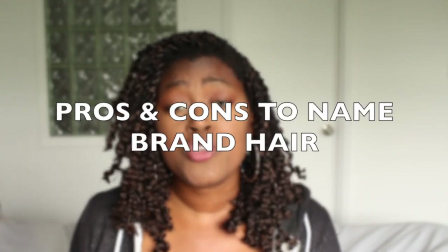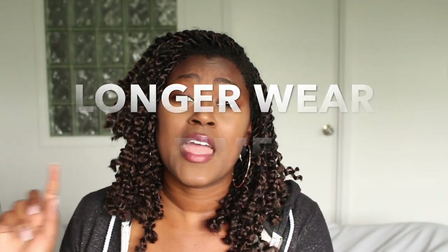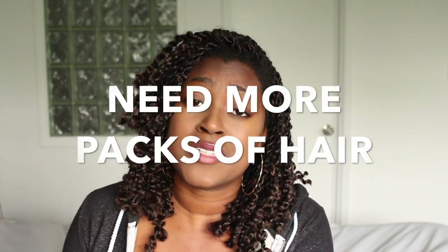I hope that answers your questions and helps you with your purchase decision. The name brand hair is going to give you a longer wear and more quality, but it's going to be more expensive and you'll need more packs to complete the style. If you go with Amazon, you can use fewer packs and it'll cost you less, but it's not going to last as long and you won't get the same quality.